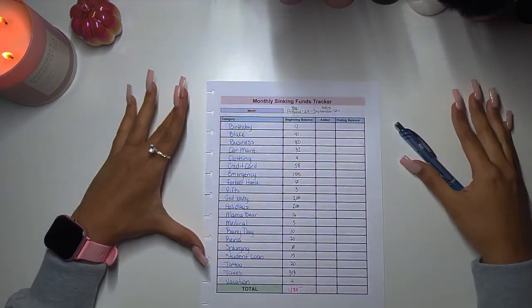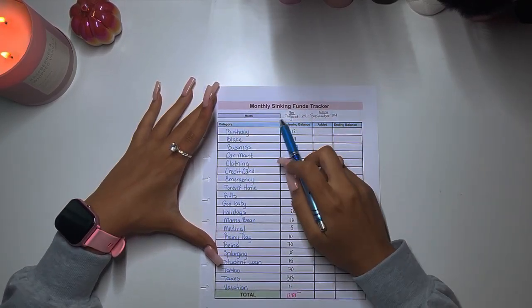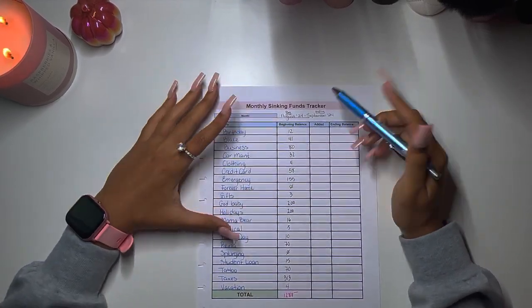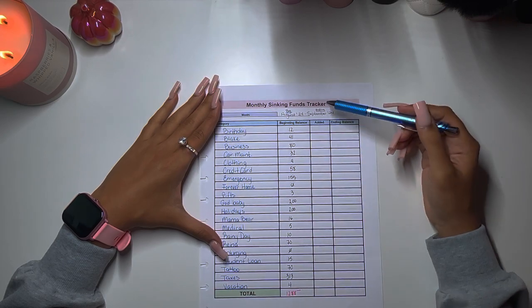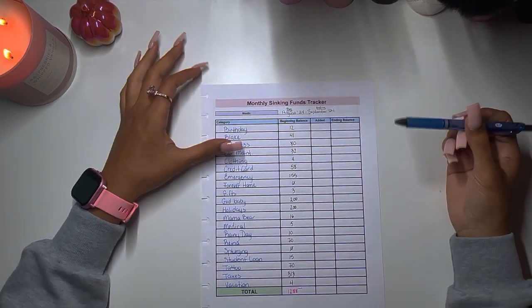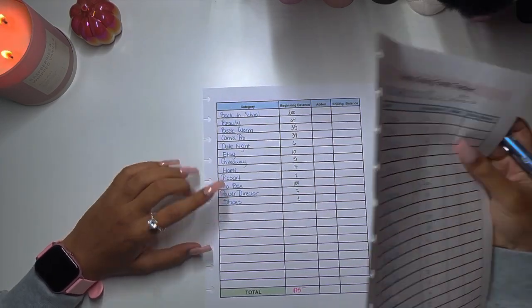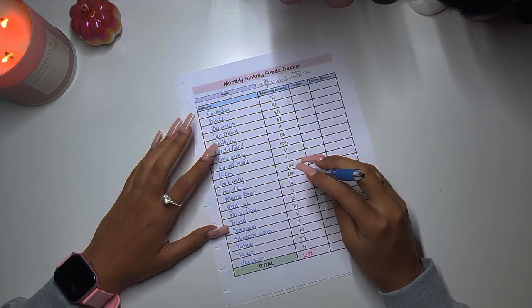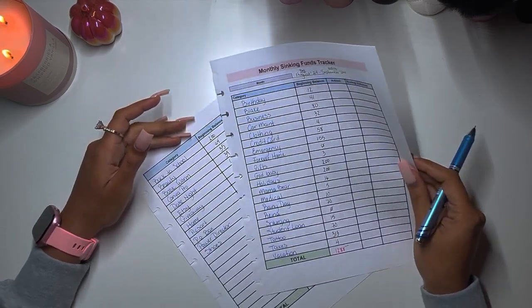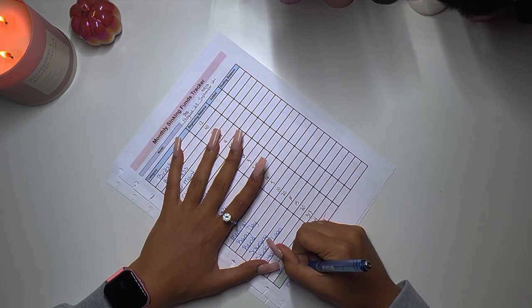Hey guys, welcome back to the channel. In today's video I'm doing my sinking funds update from August to September. I've closed out September as far as income goes, so these are our beginning balances. We're going to write down our ending balances, what was added, and figure out the difference. I have my high priority binder and my low priority binder, and I need to add kids future at the bottom.